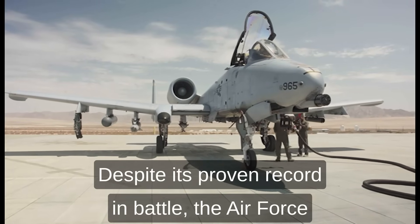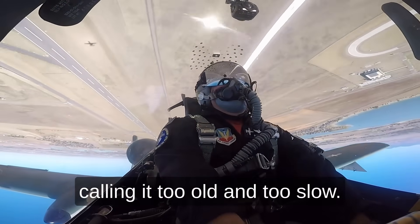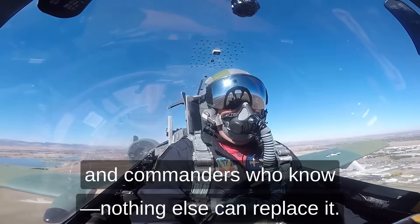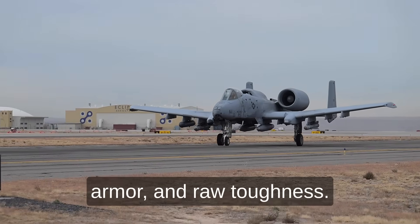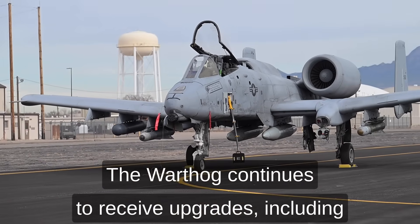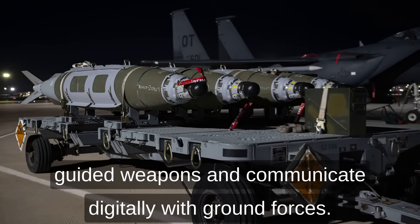Despite its proven record in battle, the Air Force has tried to retire the A-10 several times, calling it too old and too slow. But each attempt meets strong resistance from the troops and commanders who know nothing else can replace it. Nothing replaces the Hog's precision, armor, and raw toughness. The Warthog continues to receive upgrades, including modern avionics and smart bomb systems. The A-10C, the latest variant, can deliver GPS-guided weapons and communicate digitally with ground forces.